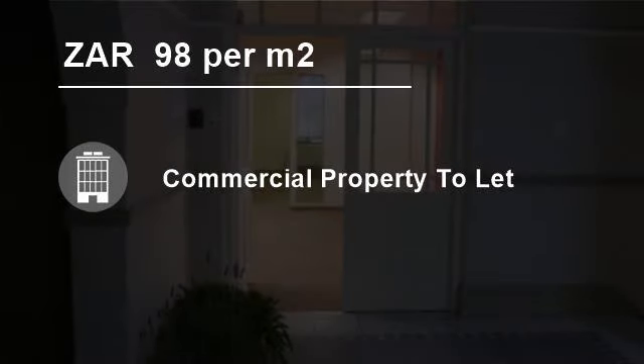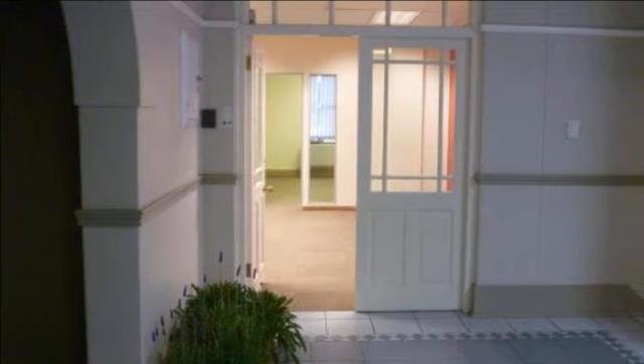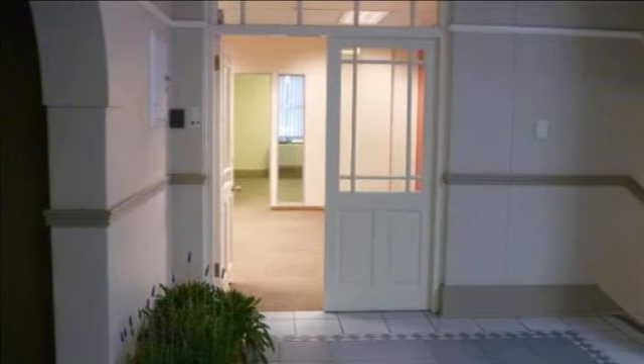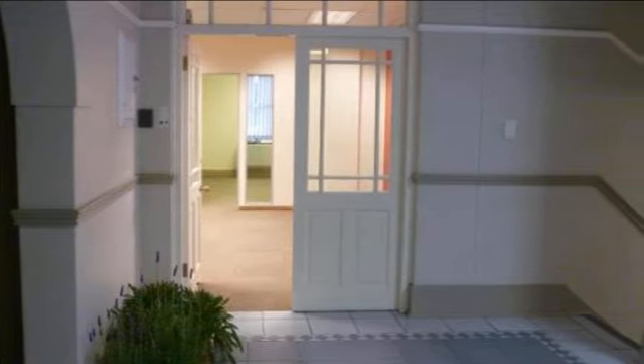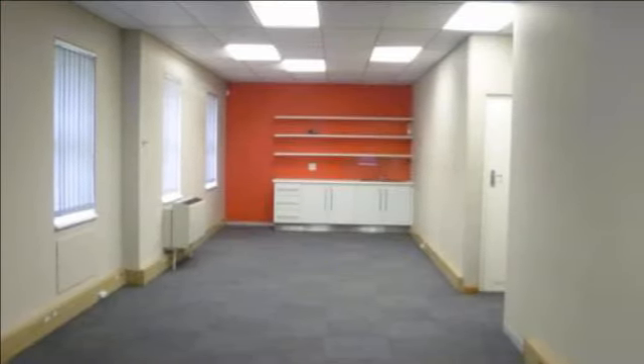Welcome to this 7-bedroom 465-square-meter commercial property for rent in Selborne, East London, Eastern Cape, South Africa, for 98 Rand per square meter. Charles Averet International Property Group East London presents this great office space available in the quarry. There are two units available.